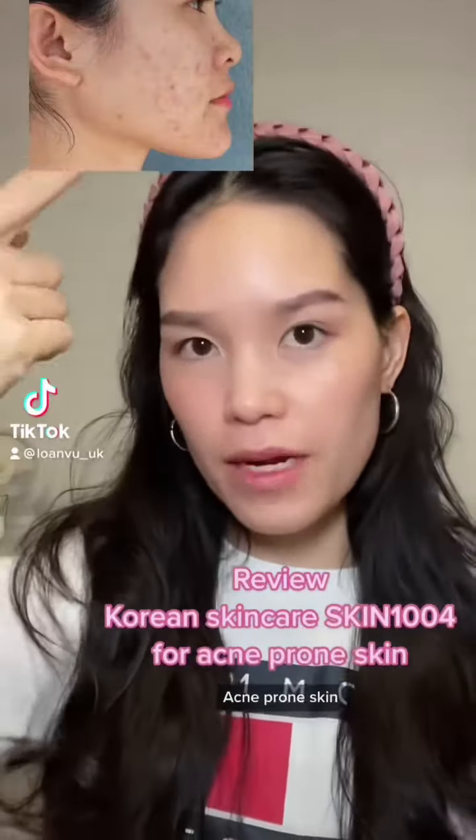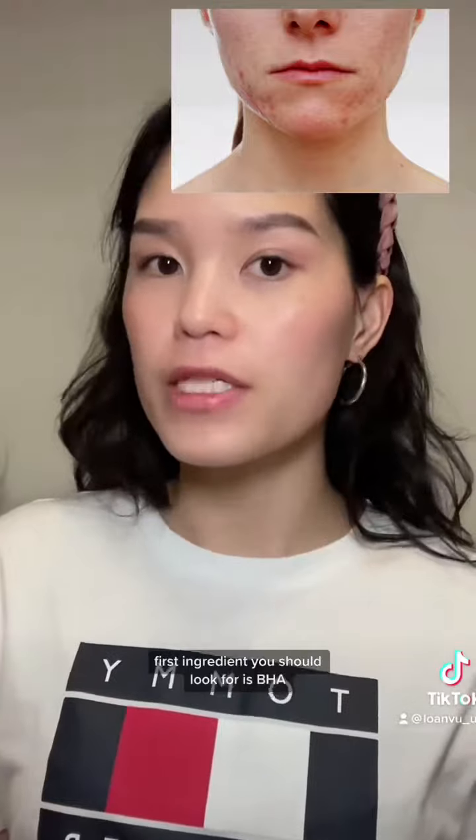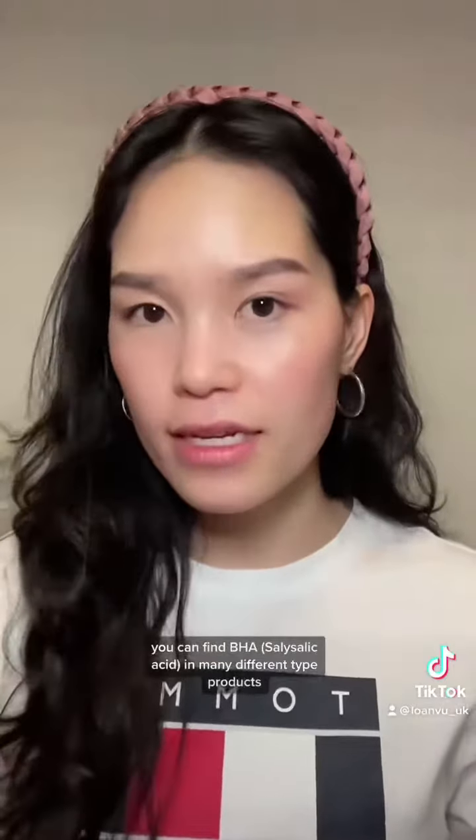If you have acne-prone skin that looks like this, or sometimes you have a hormonal breakout, the first ingredient you should look for is BHA. BHAs, or beta-hydroxy acids, act as an exfoliant to clear your pores, prevent buildup of dead skin and excess oil, which leads to breakouts.